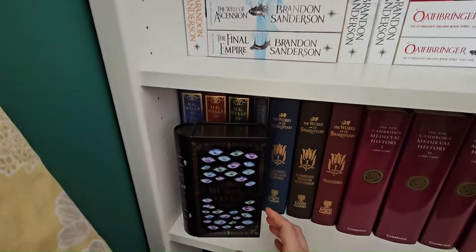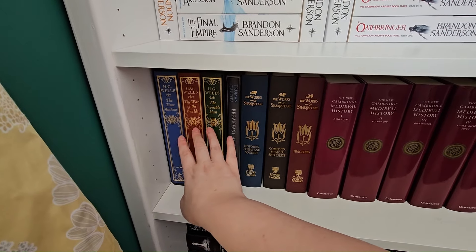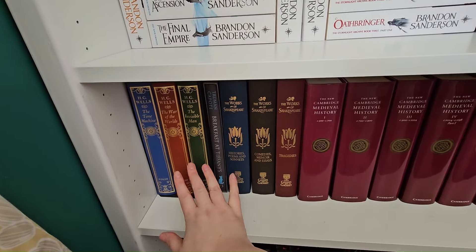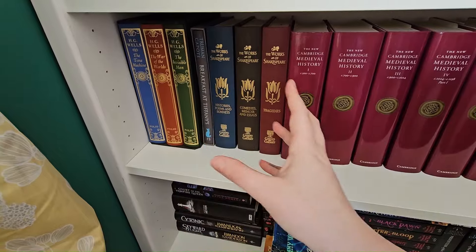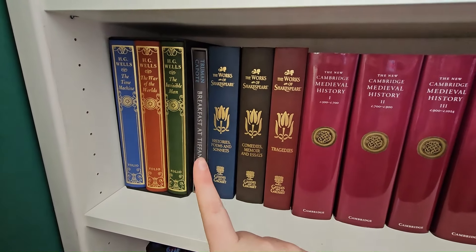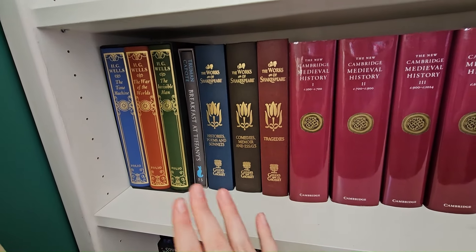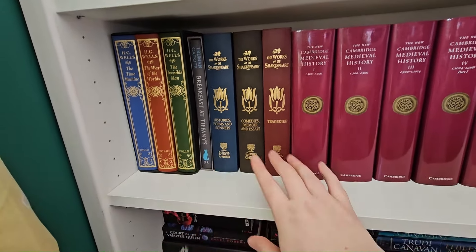Down here is just a tin we got in a book box, and we have my Folio Society H.G. Wells — The Time Machine, The War of the Worlds, and The Invisible Man. I've read all three; absolutely love these, really adore them. Highly recommend if you like sci-fi, because you can see how much H.G. Wells's influence has been on the genre when reading his works. Then we have Breakfast at Tiffany's — it's one of my favorite movies of all time, I absolutely love Audrey Hepburn. The book is so different; I didn't like it as much as the movie, but it's a Folio edition so I still have it.